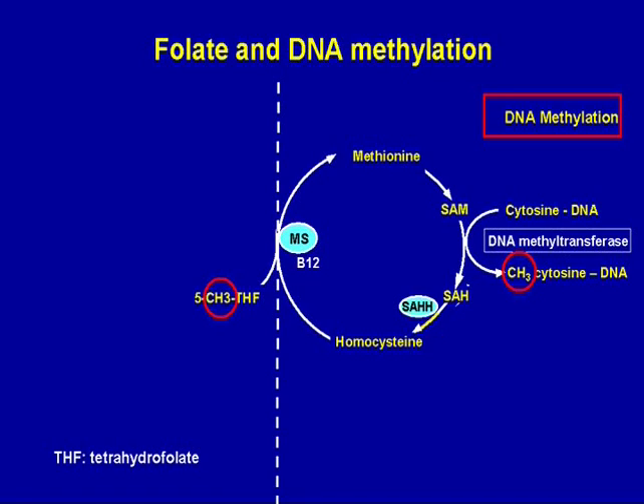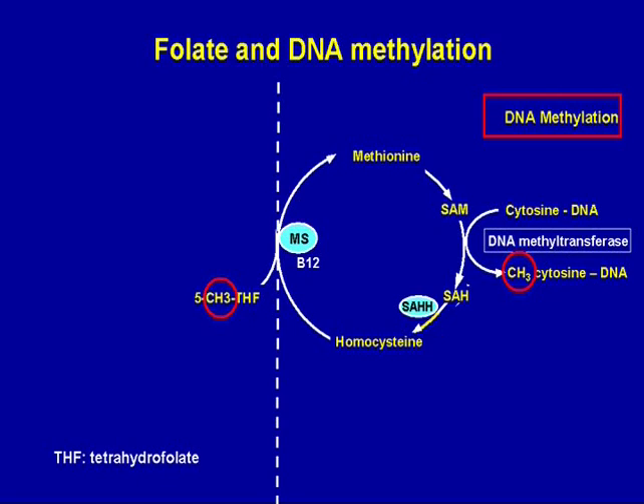The methyl group derived from 5-methylfolate goes around the cycle: DNA methyltransferase transfers that methyl group from SAM to cytosines in DNA. So DNA methylation is really cytosine methylation. Methylation of DNA is important for multiple reasons—not only the conformation of DNA, which is what I'll focus on, but also gene expression control. Once SAM gives up its methyl group, it becomes S-adenosyl homocysteine, which is rapidly hydrolyzed to homocysteine, and the cycle continues in every cell of the body.